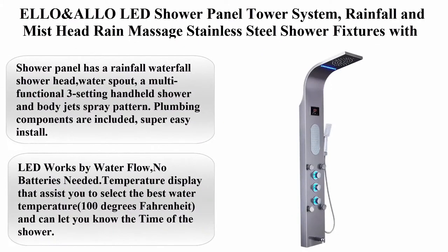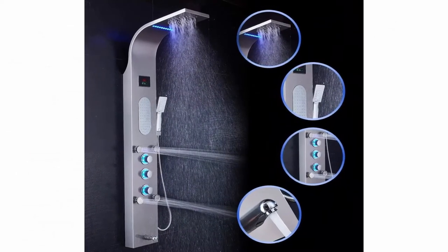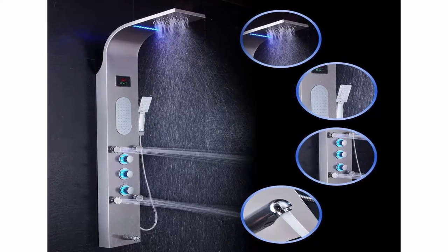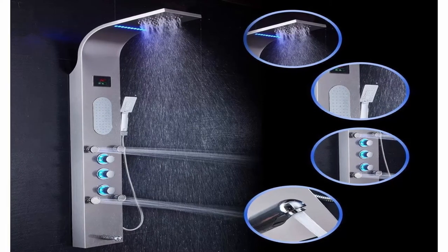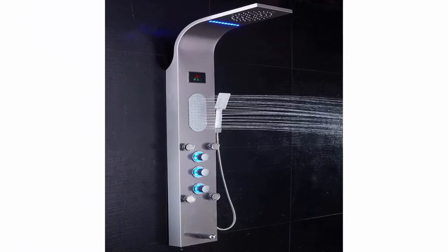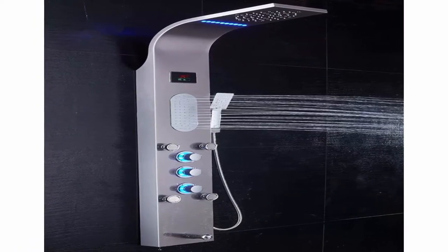Top 5: ELLO and ELLO LED shower panel tower system with rainfall and mist head, rain massage, stainless steel shower fixtures with adjustable body jets, brushed nickel. Shower panel has rainfall/waterfall shower head, water spout, multi-functional 3-setting handheld shower, and body jet spray pattern. Plumbing components are included — super easy to install.